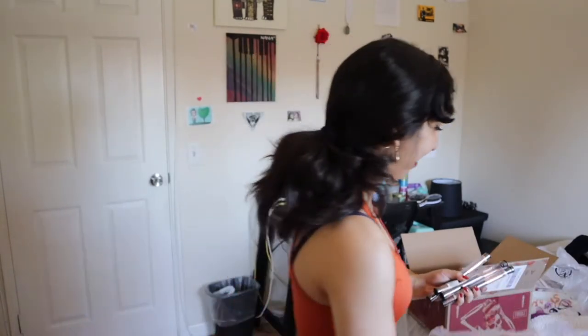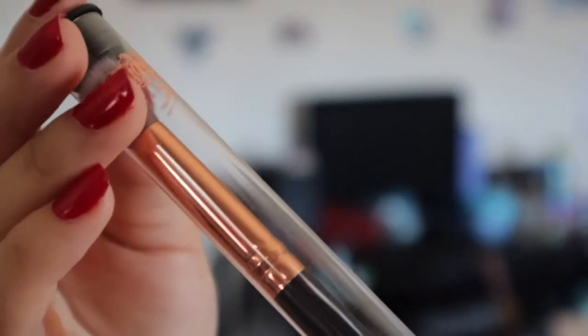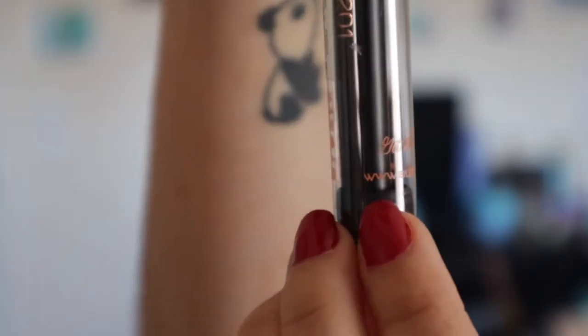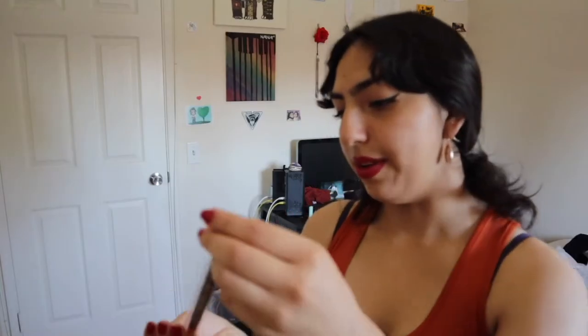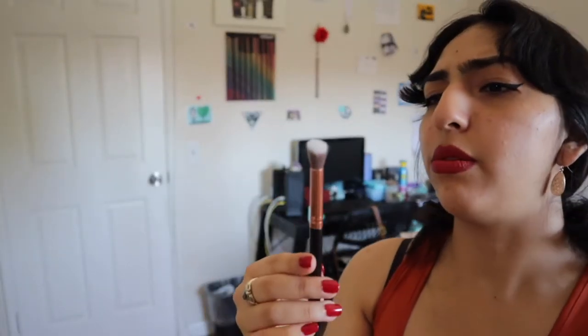The next thing I bought are some eye makeup brushes. I wanted their whole set but it's always sold out, so I saw the eye makeup brushes in stock and said let me get those instead. They come in little cases — Suavecita never fails. The case has Suavecita on the top and the slogan on the bottom. When you open it up, it's the brush inside.